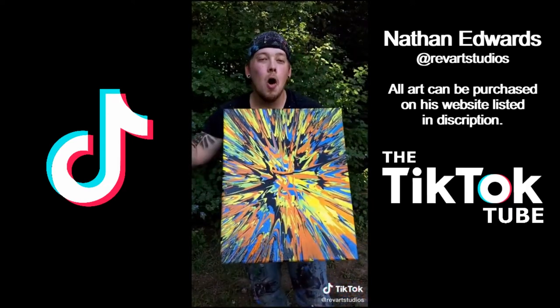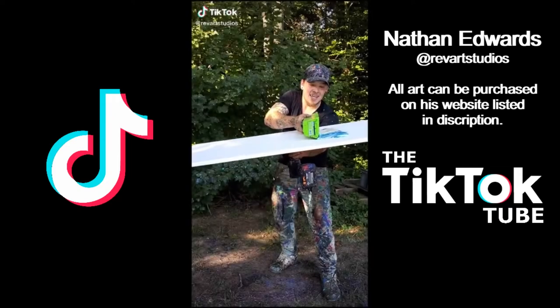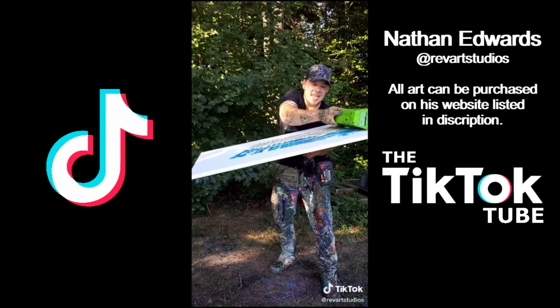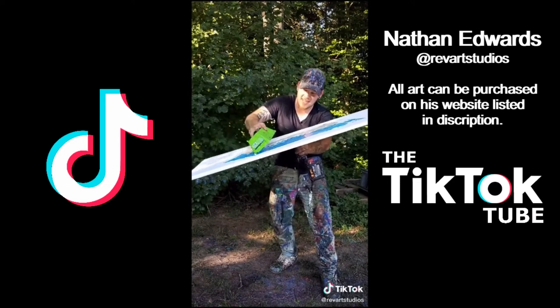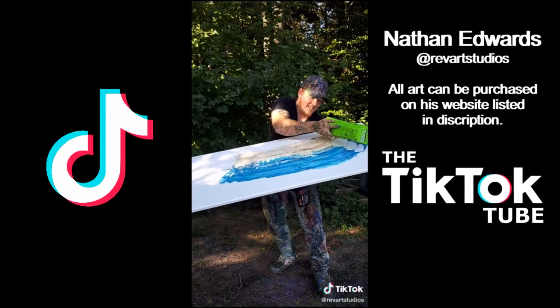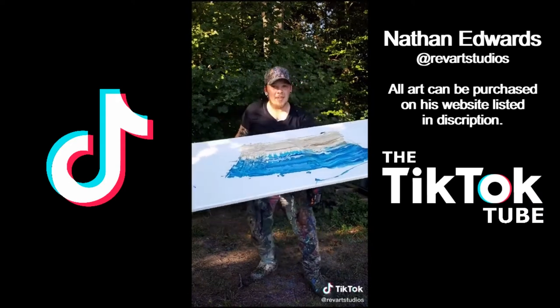Another custom going out to a hopefully happy customer guys. We are back at it with a 24 by 48 spin art beach custom. Check out the colors. If you want your own, link is in the bio, and this one is sold.